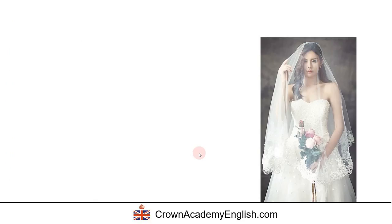This is a very special type of dress that you wear on a very special day. So we call this a wedding dress. Claire is wearing a wedding dress.